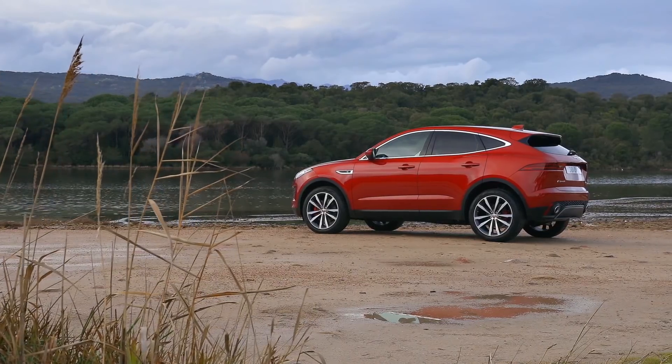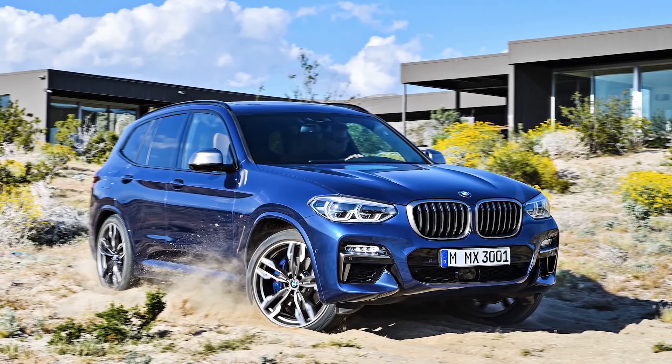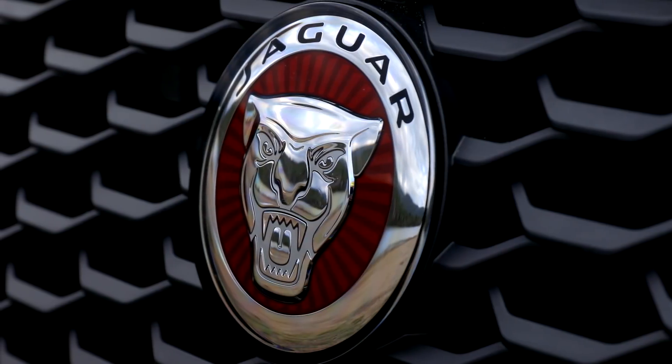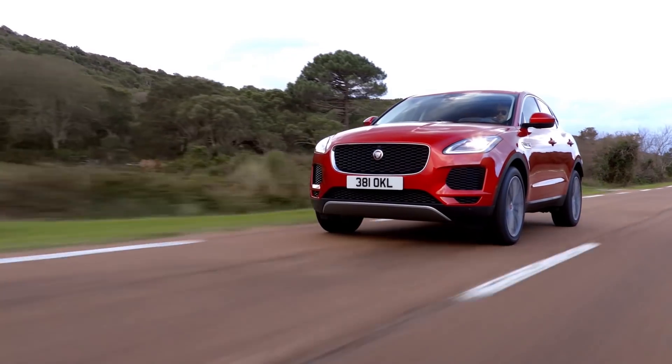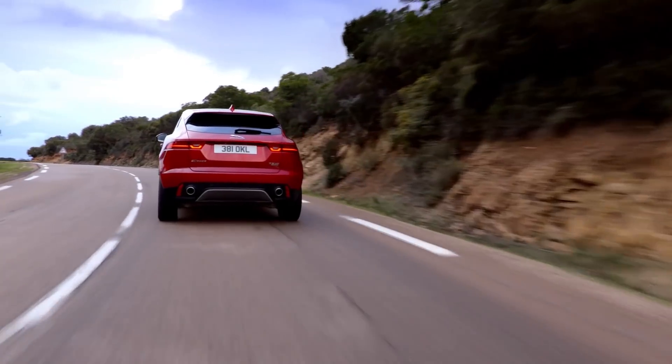The E-Pace is pitched into battle with cars like the Volkswagen Tiguan, the Audi Q5, and BMW X3, all of which are only slightly bigger. Like the F-Pace, it straddles two segments to maximise its chances with potential buyers, so some Audi Q2, BMW X1, and Mercedes GLA buyers have another car to choose from.